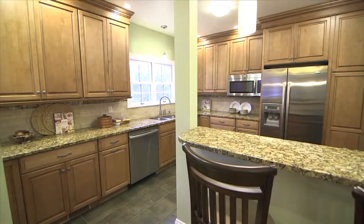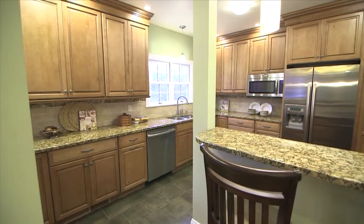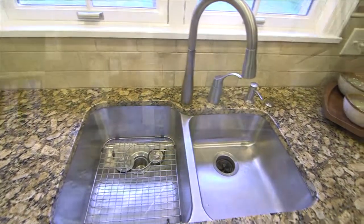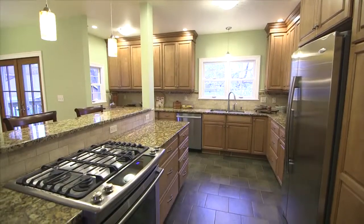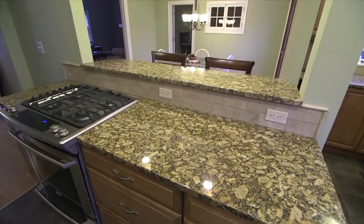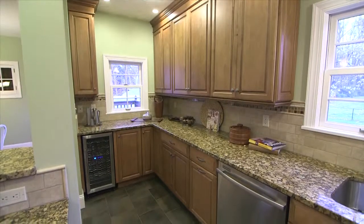Renovated kitchen with maple cabinets, granite countertops, double stainless sink, and stainless appliance collection. Dishwasher. Dual fuel stove. Microwave and refrigerator. Tiled backsplash.